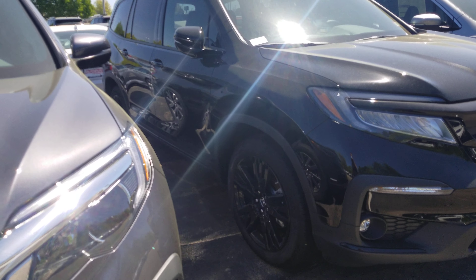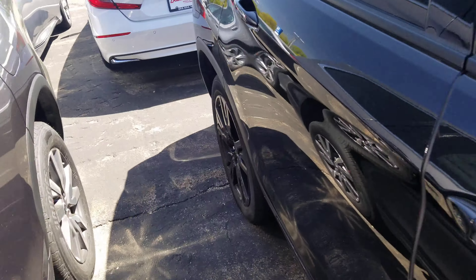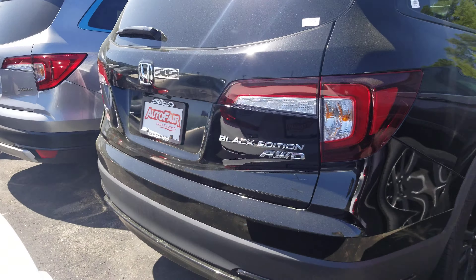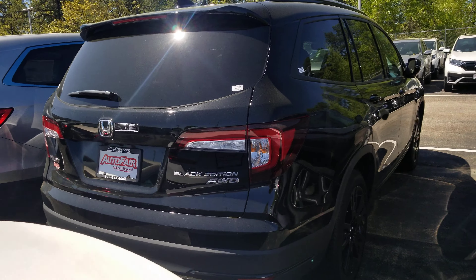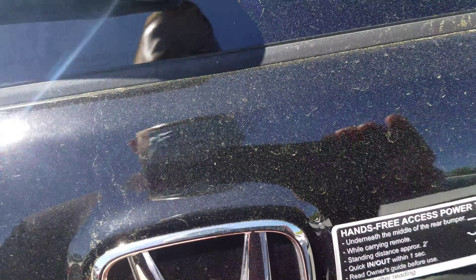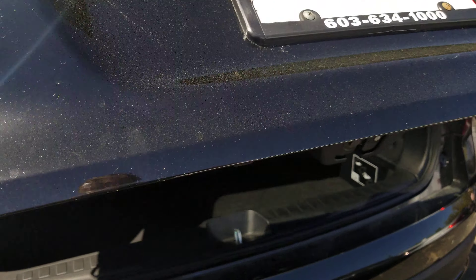The Black Edition is going to have the special black wheels on it. Coming around the back, you're going to have the Black Edition logo on it, as well as a power tailgate with kick-to-open ability.